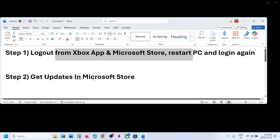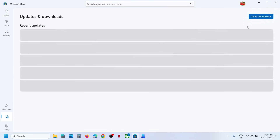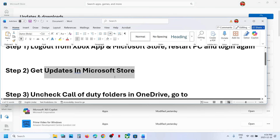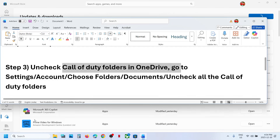Relaunch the game and check. If still not working, get updates in Microsoft Store. Open Microsoft Store, go to the Downloads option, and click on check for updates. If you see the update all option, update everything and then relaunch the game.